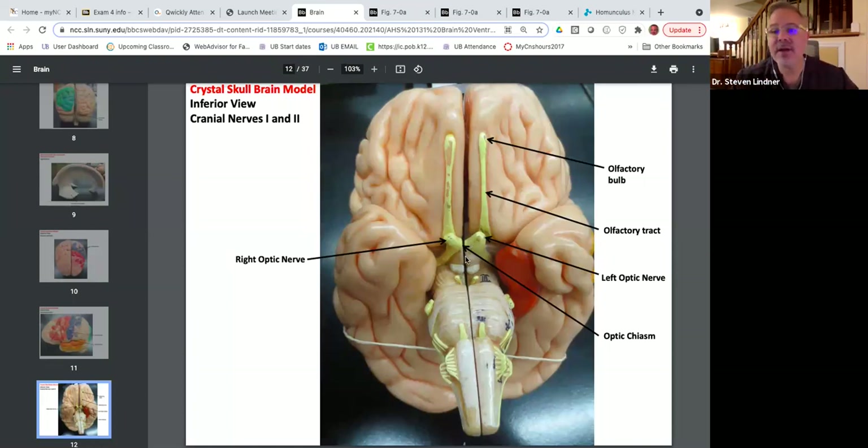When the pituitary gland gets enlarged, it can put pressure on the optic nerves, causing visual disturbances. Depending on where the pressure is applied, a person can go blind in the right eye, left eye, the right or left side of both eyes, or the outside or inside of both eyes. Half the information from each eye goes to the same-side occipital lobe, and some crosses over to the opposite occipital lobe — so there is crisscross talk within the brain.